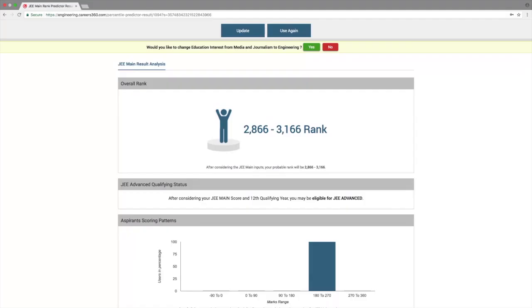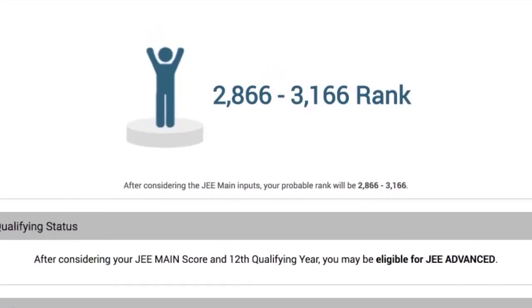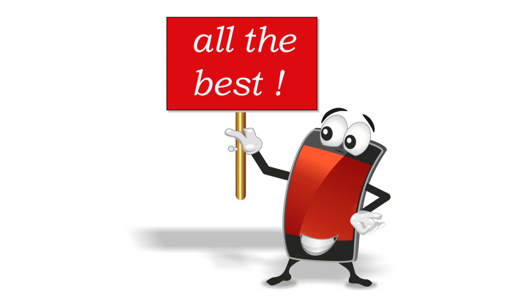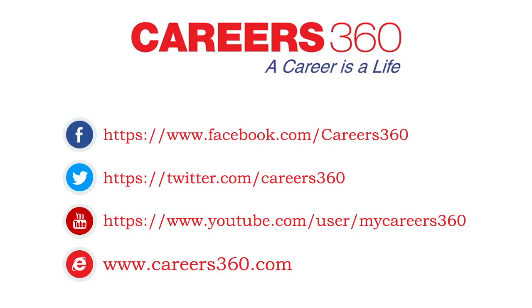Hit 'Predict Now' and there you go — the rank has appeared on the screen. Go ahead, check it out and cut short all the anxiety. Wishing you all the best for your JMain results. Subscribe to our channel for information regarding all entrance exams and top preparation mantras. Follow us on Facebook, Twitter, YouTube, and our website www.careers360.com.